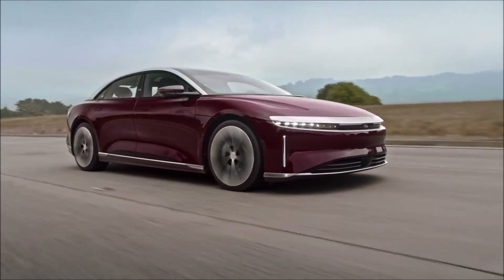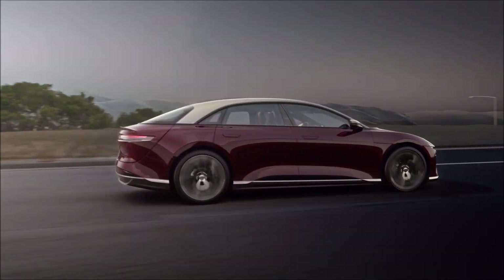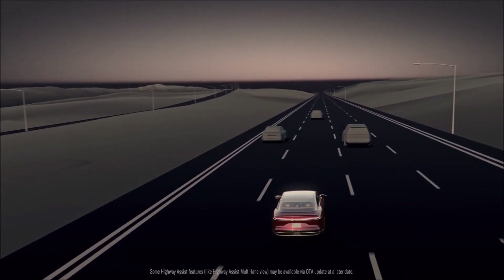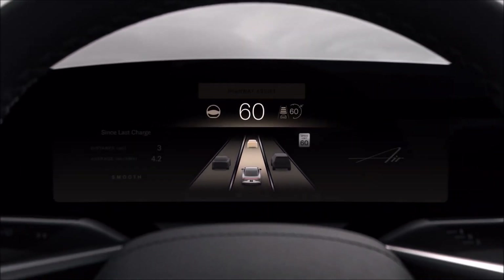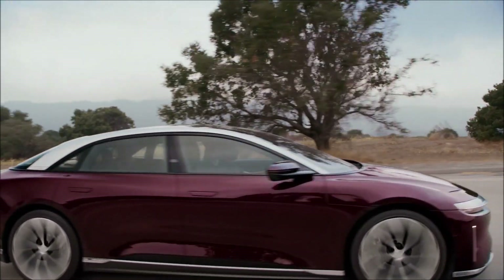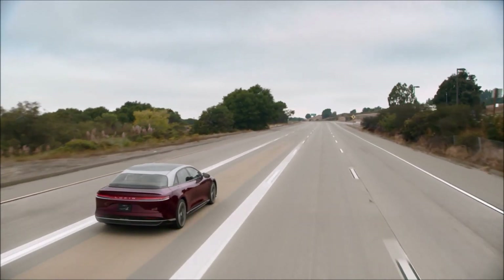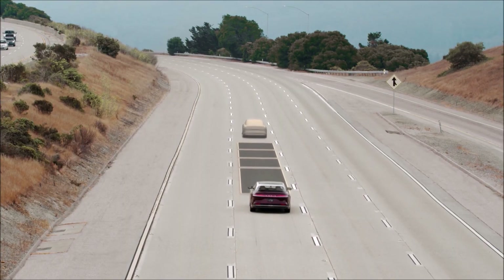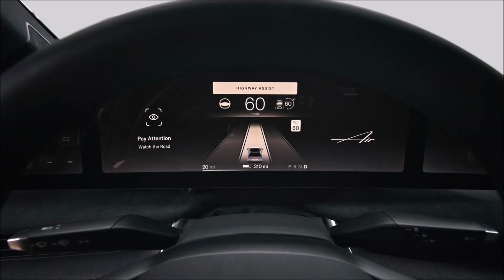DreamDrive Pro, which is standard in Lucid Air Dream Edition and Lucid Air Grand Touring and is optional in other Lucid Air models, includes additional computing and sensor hardware in preparation for new features to be delivered via seamless over-the-air software updates. DreamDrive Pro has been designed to grow in capability, thanks to our ability to deliver software over-the-air and key equipment already in place in the vehicle, said Dr. Eugene Lee, Senior Director, ADAS and Autonomous Driving, Lucid Motors. Thanks to highly integrated hardware and software teams, Lucid has the ability to develop new functionality for DreamDrive Pro in-house, benefiting every facet of the experience from the frequency of updates to the planned rollout of the highway pilot system for conditional automated driving on select roadways in the coming years.